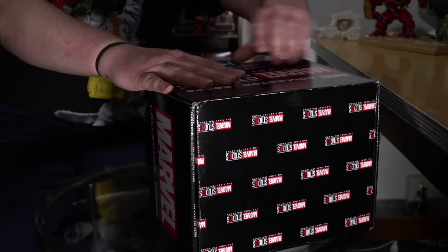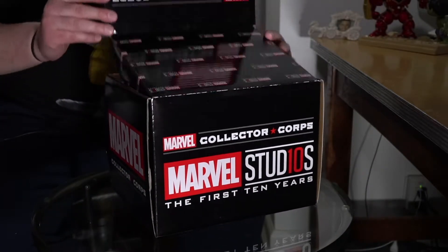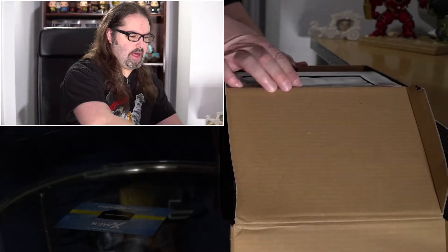I don't know what's in this box, but I am fixing to open it up. Whiplash!